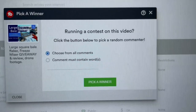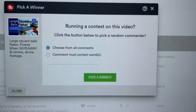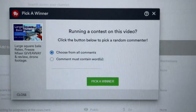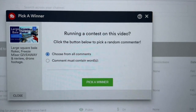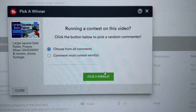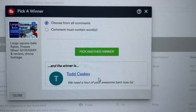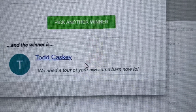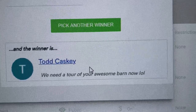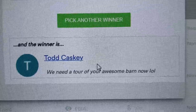For our giveaway, Todd Kasky won our Freeze-Mizer. It's a follow-up on the large square bale flaker video and the Freeze-Mizer giveaway — I picked a winner right here on YouTube. Todd, you're the guy that won the Freeze-Mizer; I'll be getting in contact with you and we'll get that shipped out. Todd decided he didn't want the Freeze-Mizer and would rather give it to somebody else, so we're going to do another giveaway to try and give away this Freeze-Mizer.